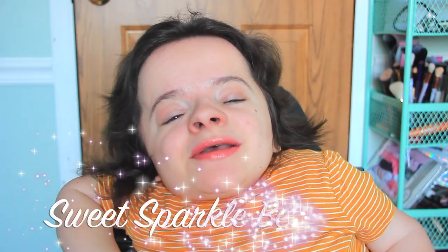Hey guys, welcome back to my channel Fun Size Style. My name is Michaela and thanks for stopping by. For today's video we have yet another Sweet Sparkle Beauty Box unboxing.